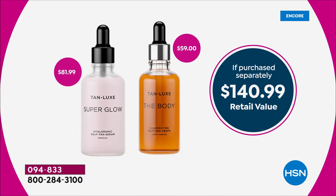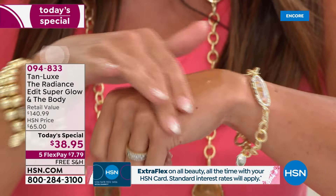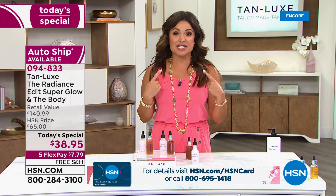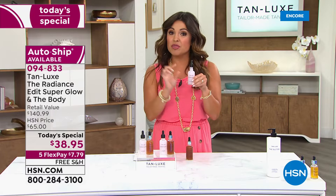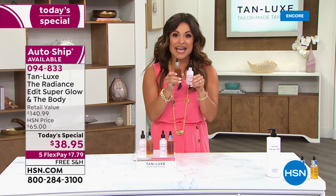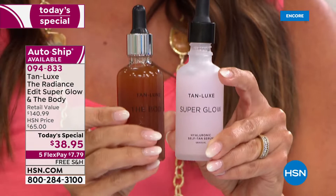For the first time ever, nobody in the world has the super size of Super Glow. Look at that $81 value. This is an actual serum for your face. It has two different forms of hyaluronic acid for hydration, smoothing fine lines and wrinkles, giving your skin a beautiful glow, and a super subtle sun-kissed tan. We are the only place for the next three months that has this super size.